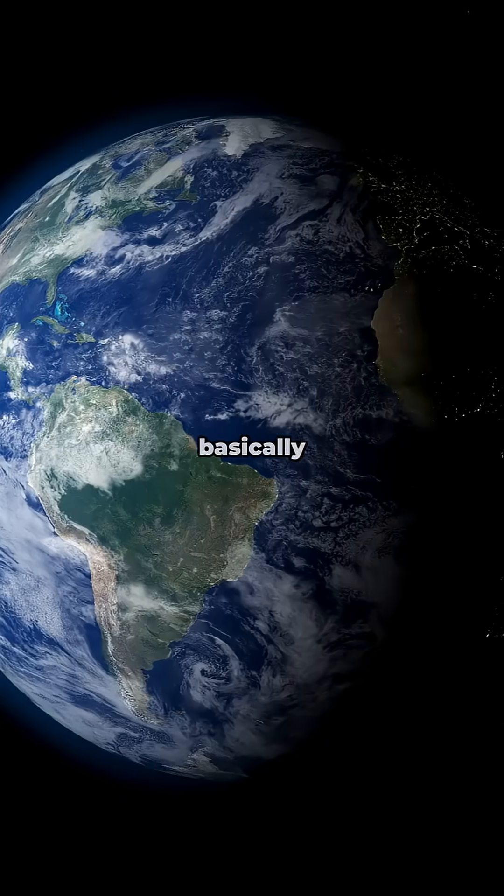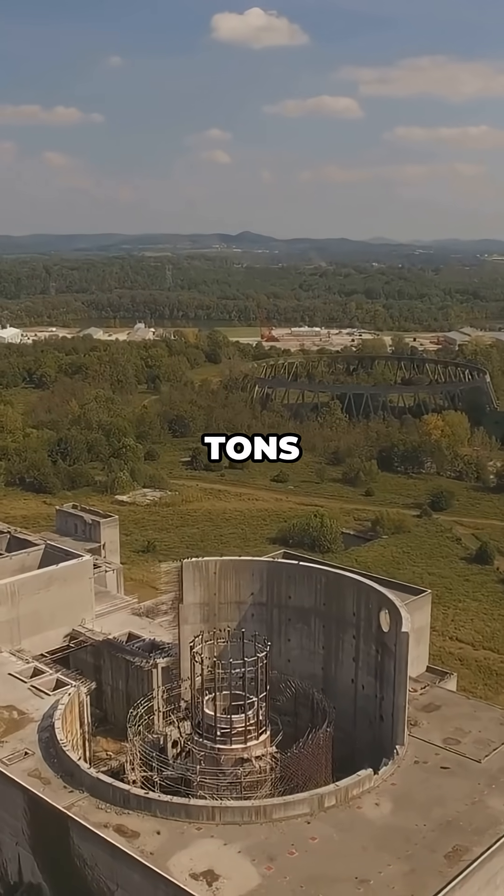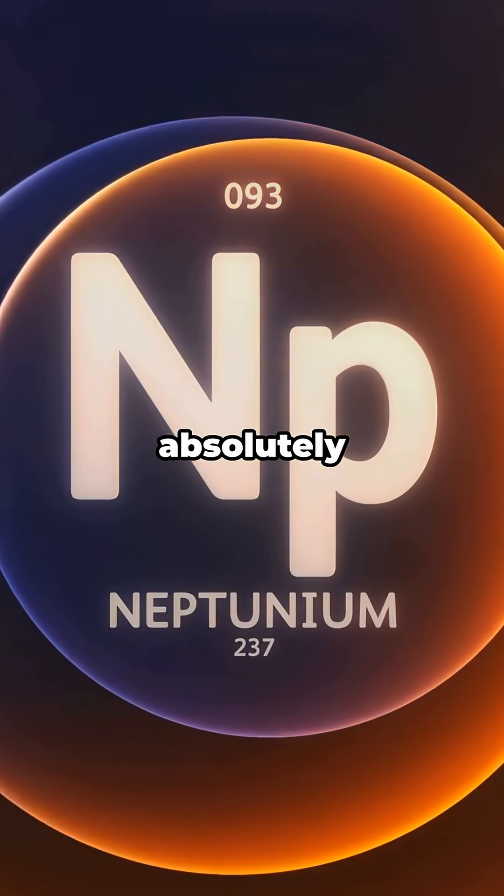This element is so rare — there's basically zero of it on Earth naturally. And yet we make tons of it every year. Meet Neptunium, Element 93, and it's absolutely wild.